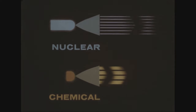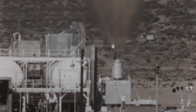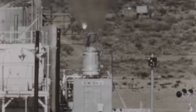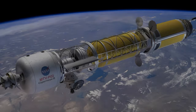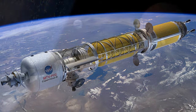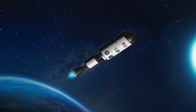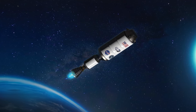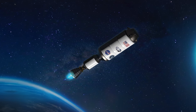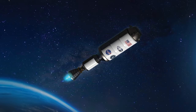Nuclear thermal rocket engine tests were conducted in the late 1960s under NASA's Nuclear Engine for Rocket Vehicle Application and Rover projects. NASA and the US Defense Advanced Research Projects Agency, DARPA, are now collaborating to demonstrate a viable nuclear reaction engine. The program, dubbed Demonstration Rocket for Agile Cislunar Operations, DRACO, is an enabling capability for future NASA crewed missions to Mars.